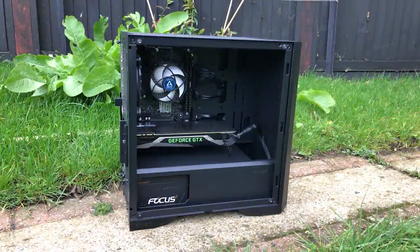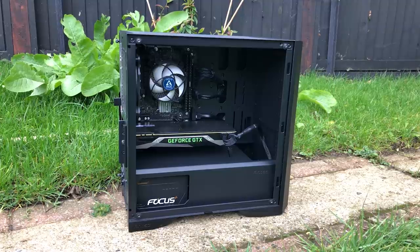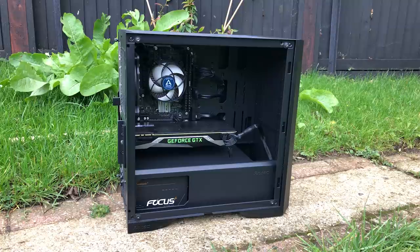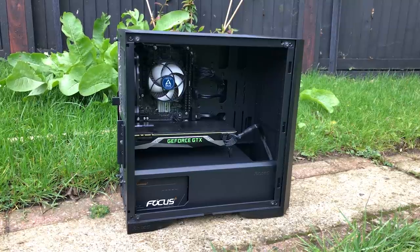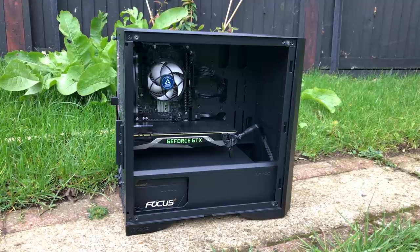Hello everyone and welcome to another video. I've really been enjoying my time with Intel's i5-10400F. It's a great mid-range Ryzen alternative for those who'd rather use a team blue offering, and whether you opt for an Intel or AMD 6-core chip, you'll be very happy.